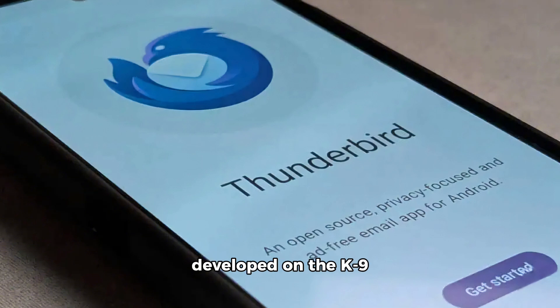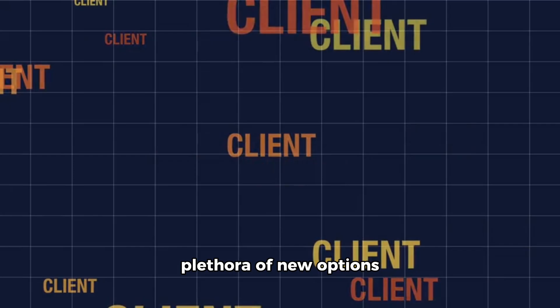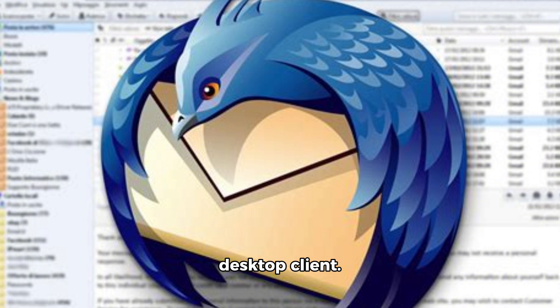It's noteworthy that Thunderbird isn't exactly a development from scratch. Its developers built it on the open-source code of K9, a veteran email app that Mozilla acquired. Mozilla has been working on the Thunderbird app for Android since 2022, with direct collaboration from the original K9 team. So if you were a K9 user back in the day, you might see some similar features. However, everything looks much more modern and the new client includes a plethora of new options inherited from the desktop client.